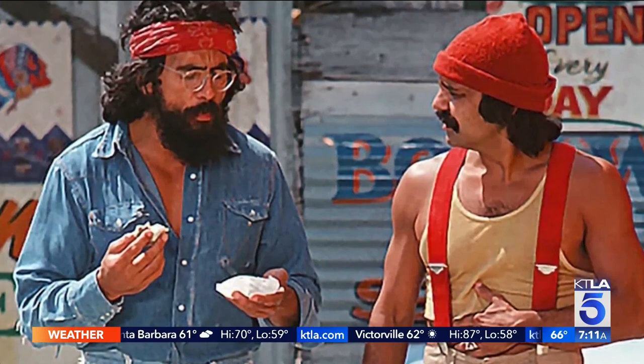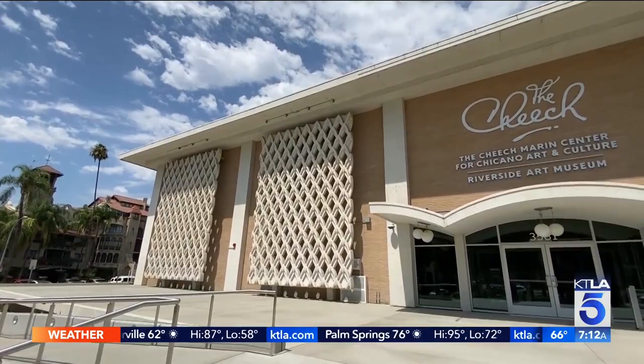You might know him. He's a comedian, he's an actor, he's a screenwriter. He's also won a Grammy Award for his comedy albums with his partner Chong — the Cheech and Chong.